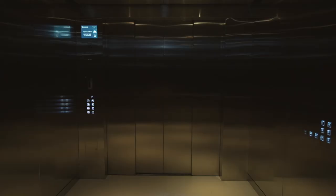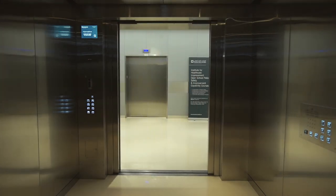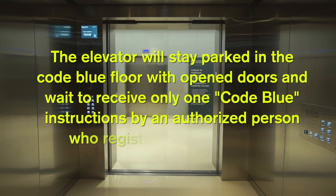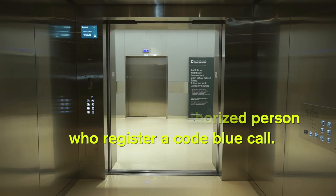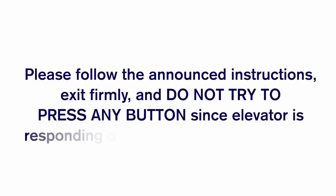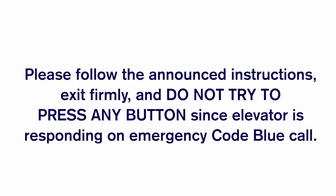After the voice announcement, a buzzer will be activated and remain on until the elevator reaches the Code Blue floor and fully opens the doors. The elevator will stay parked at the Code Blue floor with open doors and wait to receive only one Code Blue instruction from an authorised person who registered the Code Blue call. Please follow the announced instructions, exit firmly, and do not press any buttons since the elevator is responding to an emergency Code Blue call.